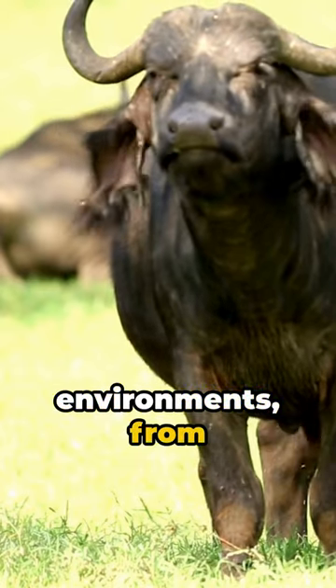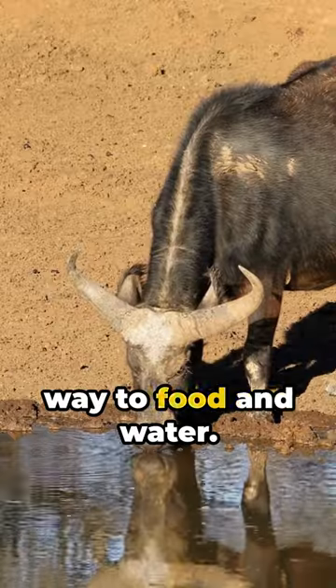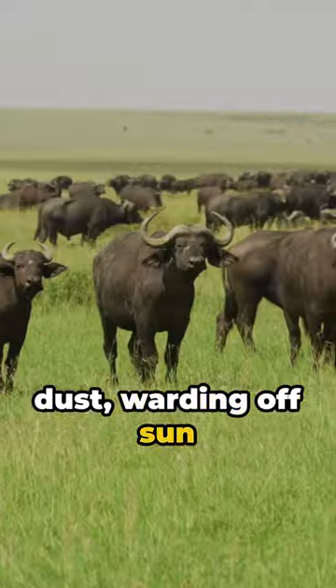Adaptable to a myriad of environments, from grasslands to swamps, their acute sense of smell guides their way to food and water. Grooming rituals — rolling in mud or dust — warding off sun and parasites.